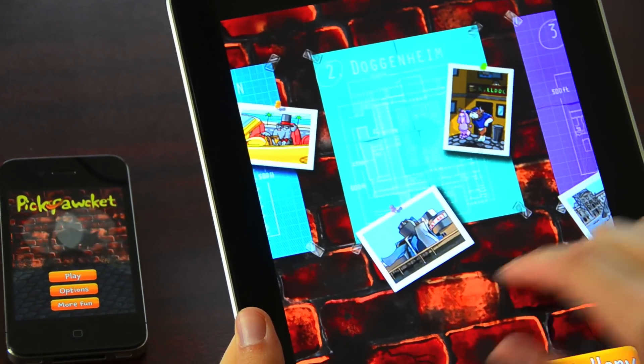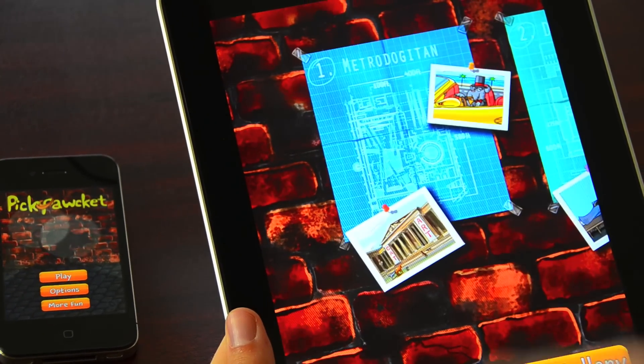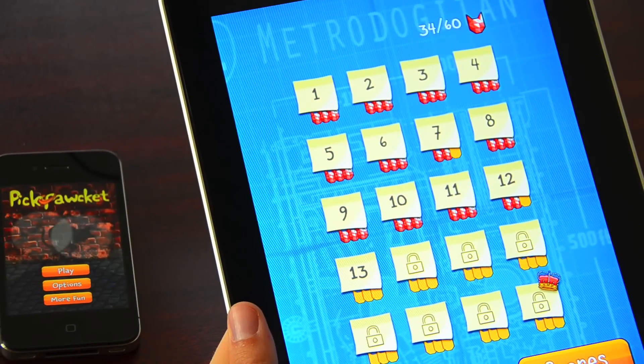We have 60 levels divided into three dog museums. The goal of the game is to get the cat art back from the dogs who stole it in the first place.